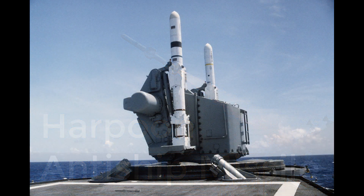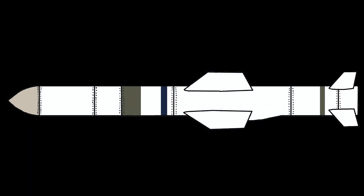The Harpoon has been the standard anti-ship missile in Western navies, with the exception of the French Exocet. An anti-ship missile is a type of missile designed to be used against ships. The latest generations of these missiles also have the capability to attack land targets.